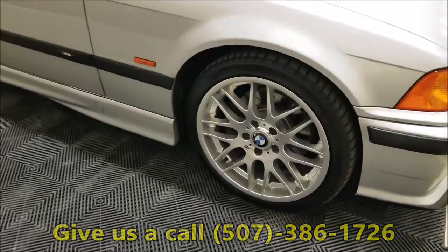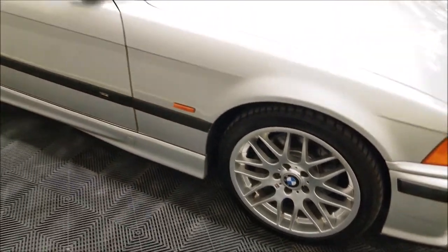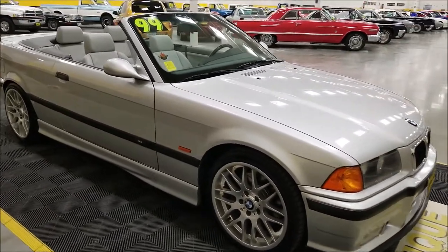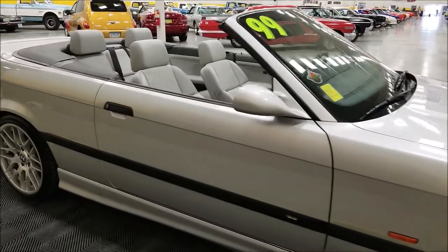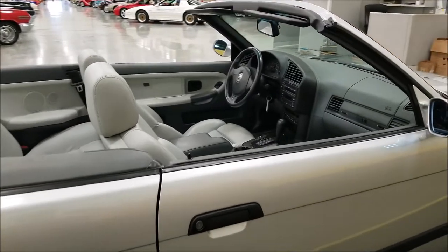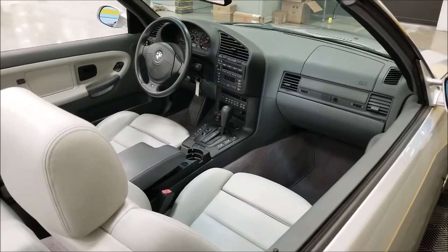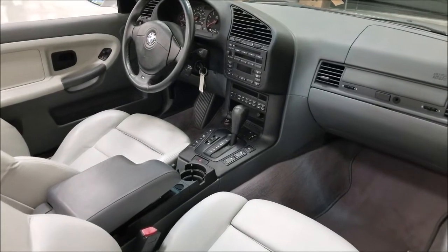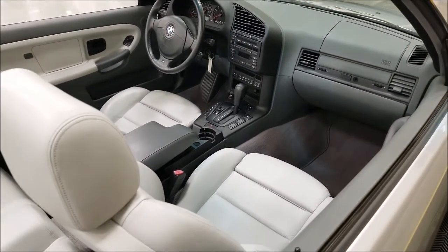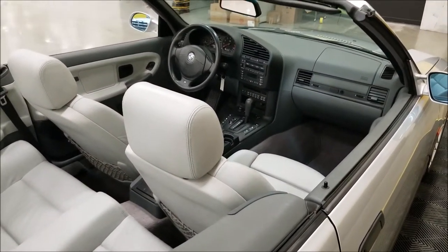This one has slotted and drilled rotors and beautiful wheels. ABS and traction control were standard on this car, along with a plethora of other options especially for 1999 — dual climate control, dual power seats, power windows, power locks, tilt, and cruise. This one also has a subwoofer added in the trunk — a small one — with a remote volume control up front, plus a CD player.